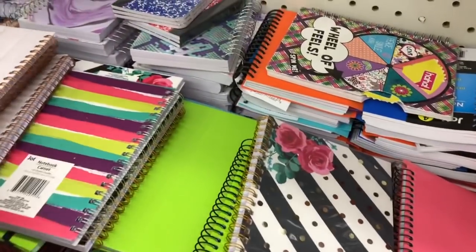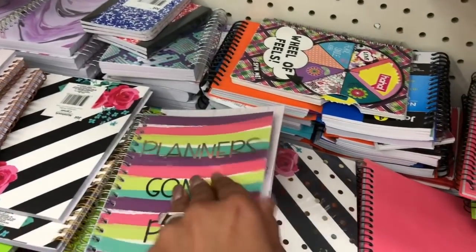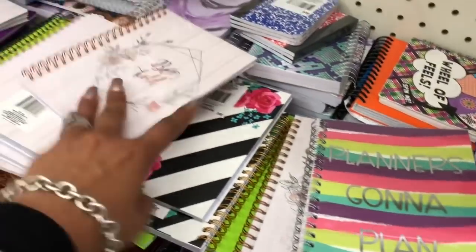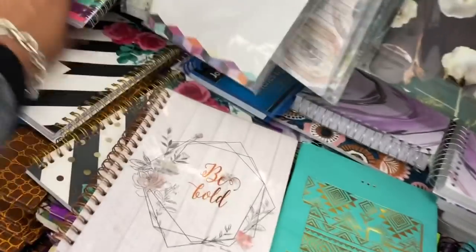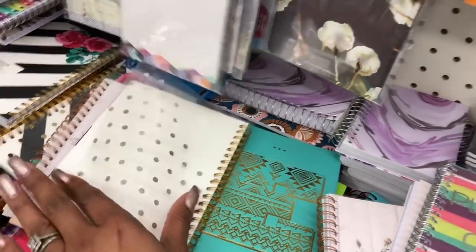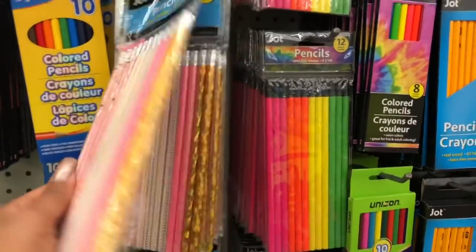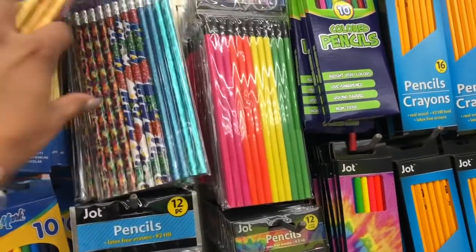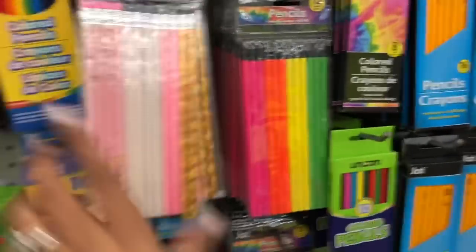These notebooks look new as well. This one is by Jot and says "Be Bold" — really pretty. And this one says "But I'm Gonna Plan" — I like that, really cute. I love new notebooks but I'm going to pass because I keep buying them and I need to deplete my stock. These pencils look new too — you get 12 for a dollar, which is not a bad deal.